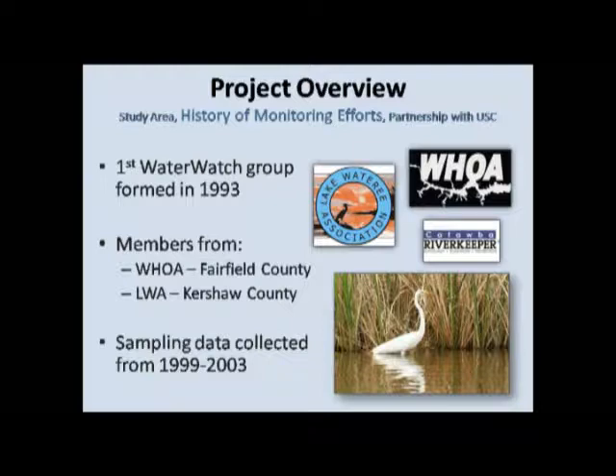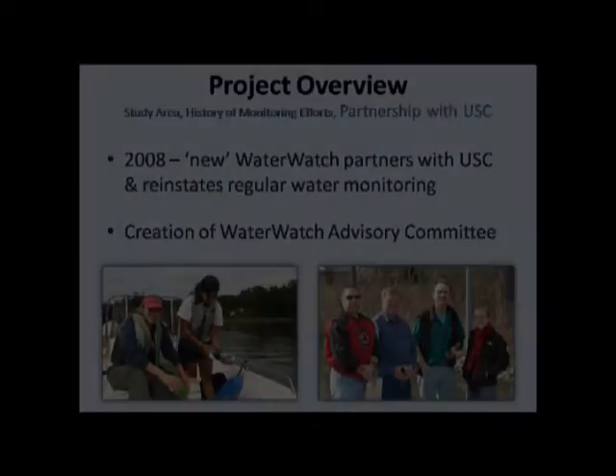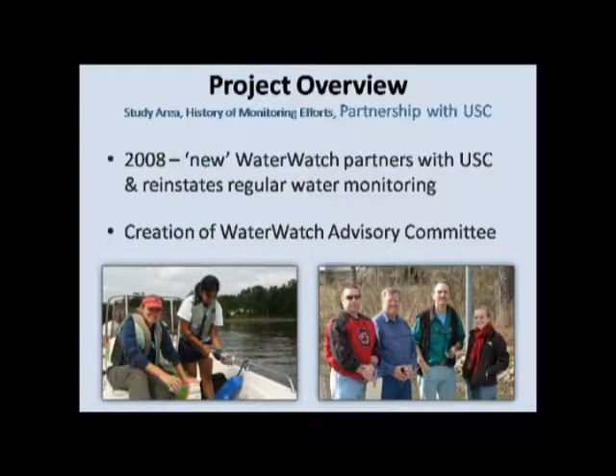Given that 2008 designation as the most endangered river and the growth of Charlotte, the homeowners decided they wanted to get things going again. They came to USC looking for technical assistance and support to get their monitoring restarted. We partnered with them, helped them create an advisory committee to serve as a main point of contact between all the homeowners and the two different groups, and helped them revamp their sampling protocol. Whereas before, data collection wasn't always on the same day of the month — they'd go sometimes a couple times a month, some months not at all.